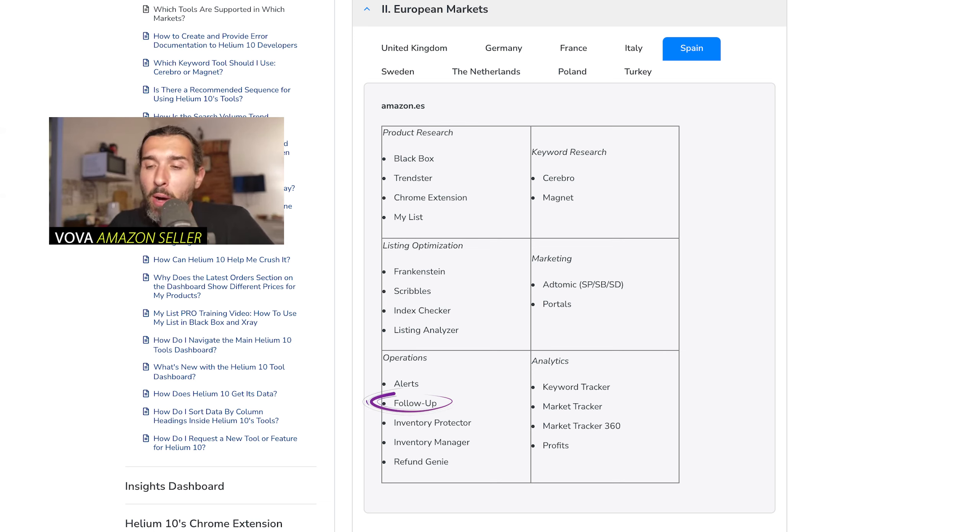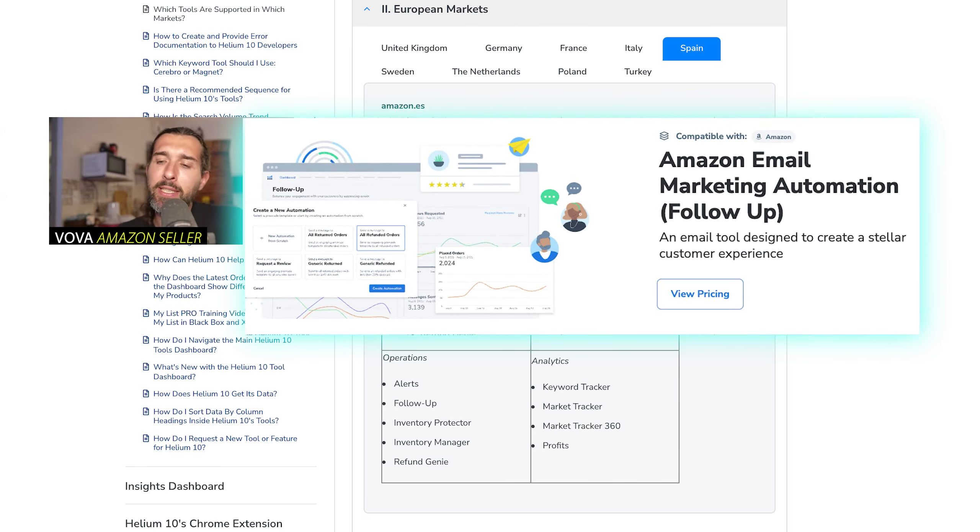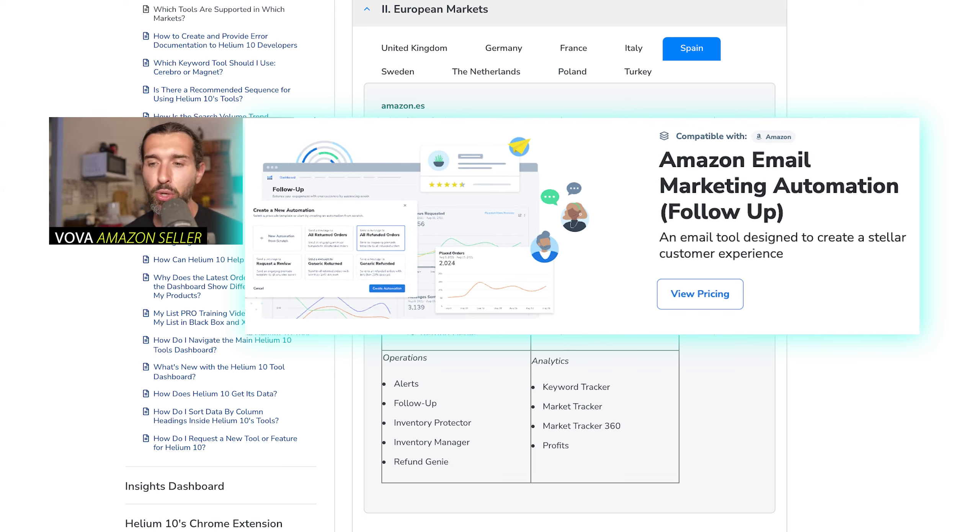Next is Follow Up, a good tool for post-purchase follow up. One of the best things I like it for is that you can set it to send automatic review requests for your customers' purchases on Amazon — for example, if someone bought your gardening shower, after a few days Follow Up sends an automatic review request, which is legal by Amazon and uses their own template. You can also set up your own emails through Follow Up — just make sure you follow Amazon's guidelines.